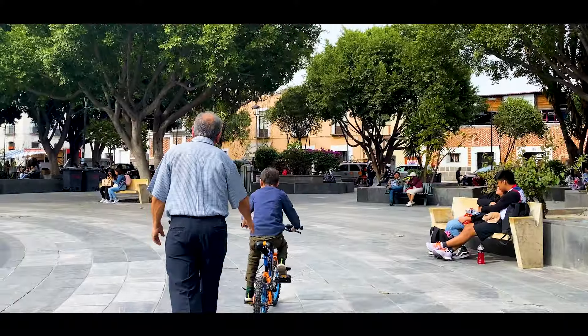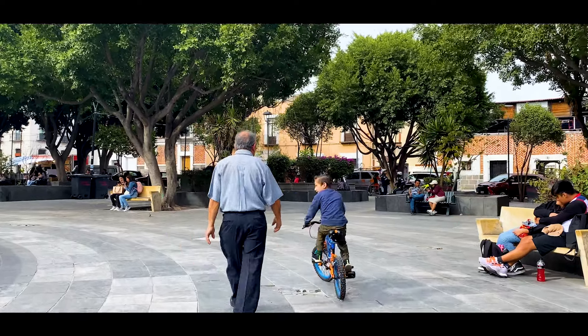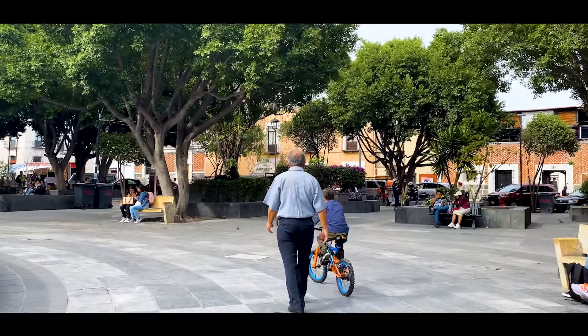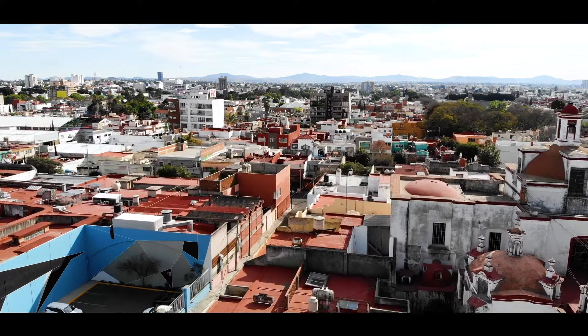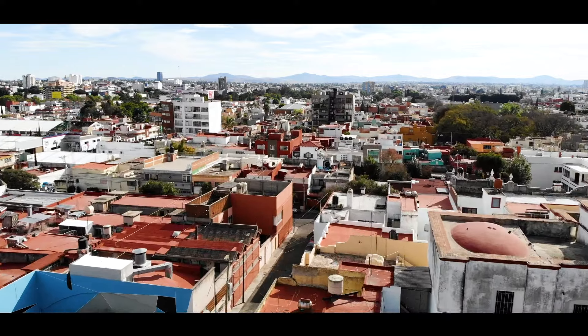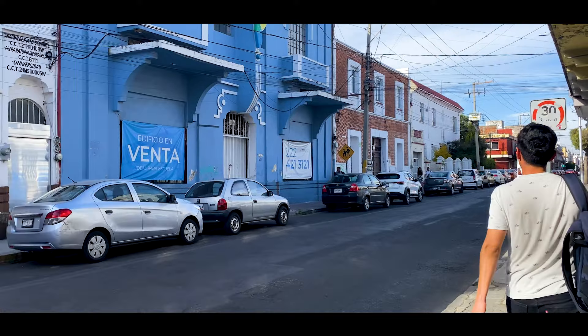Well friends, that was all — the neighborhood of Carmen. We hope you liked the video. If you are interested in the apartment, we will leave the link below. Leave your comments — foreigners, nationals, whoever has visited this place — let us know what you like about walkable environments and neighborhoods like this one here in Mexico.